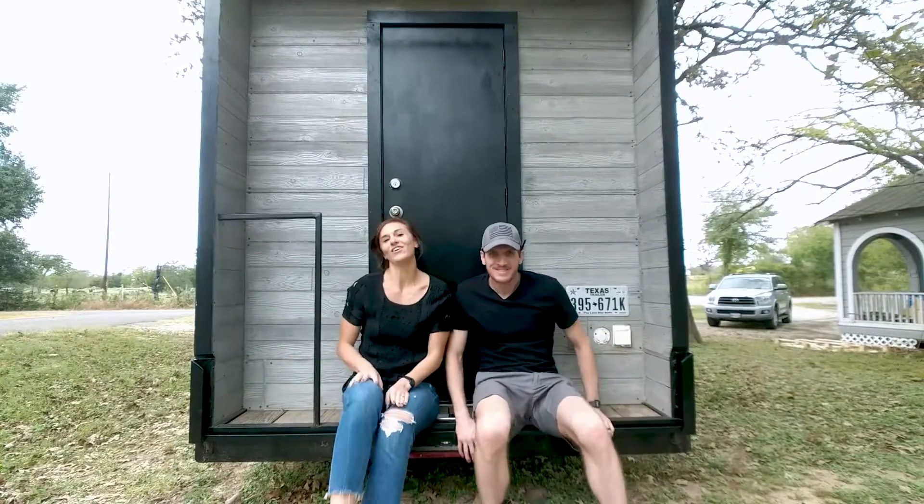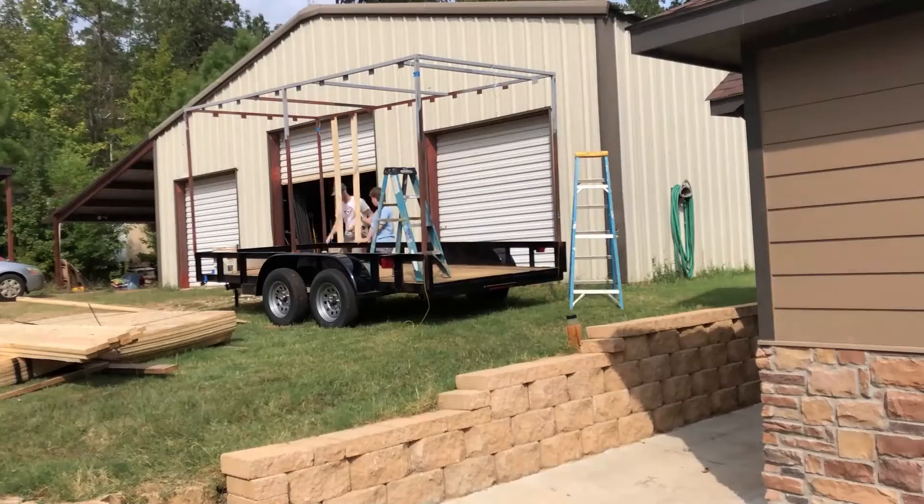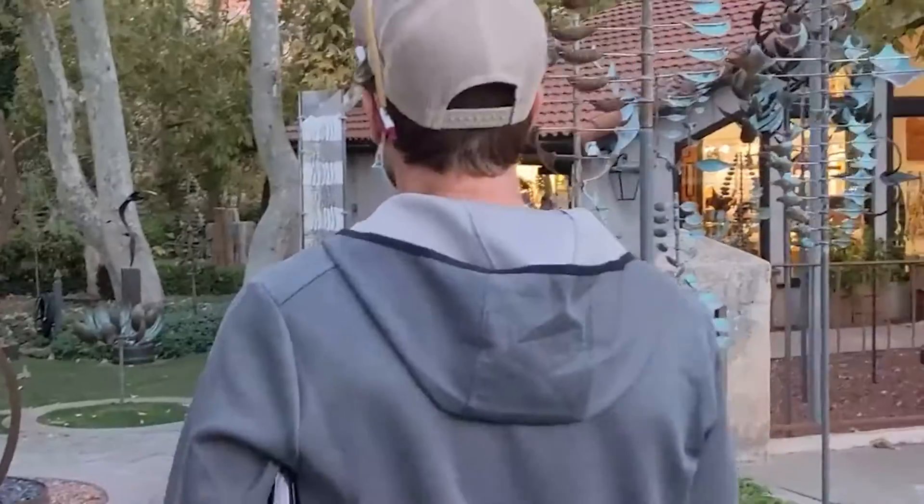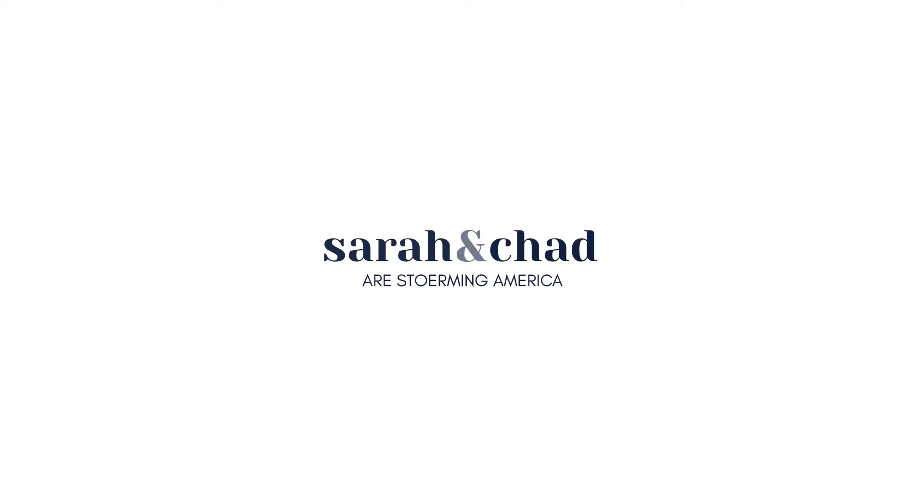Hi, we are Sarah and Chad, and we just built a tiny home named Journey in order to travel around the country learning about life, love, and the art world. This video is all about our bedroom.